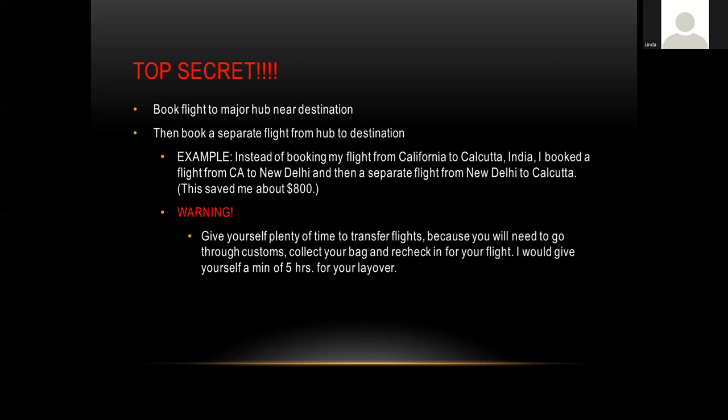For example, I was heading to India and we were meeting in Kolkata. Booking from California to Kolkata wanted to transfer me through Hong Kong, where there was some civil unrest. Instead, I booked from California to New Delhi — a major hub — and then a separate smaller flight from New Delhi to Kolkata. I managed to save $800 and 12 hours of travel time because of layovers. It's a sneaky way that makes things easier on your pocketbook.